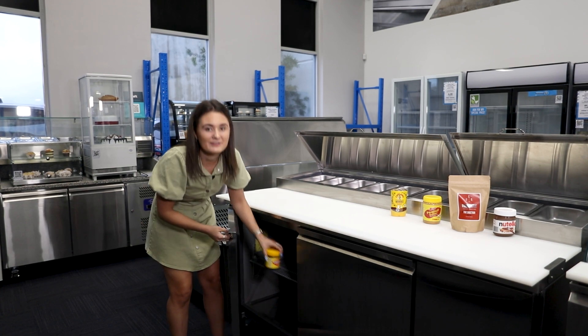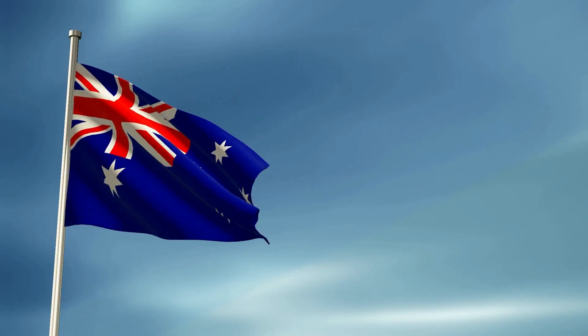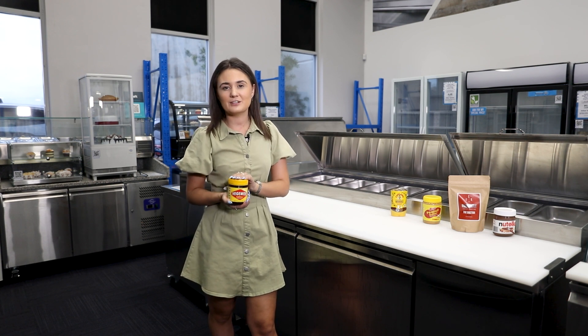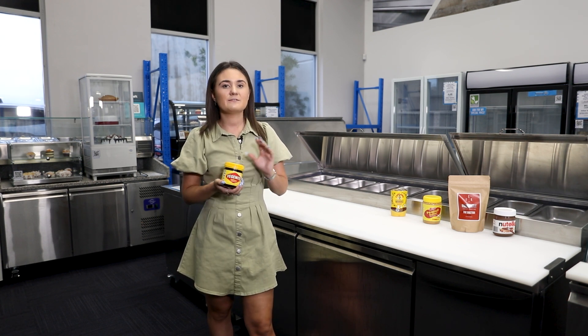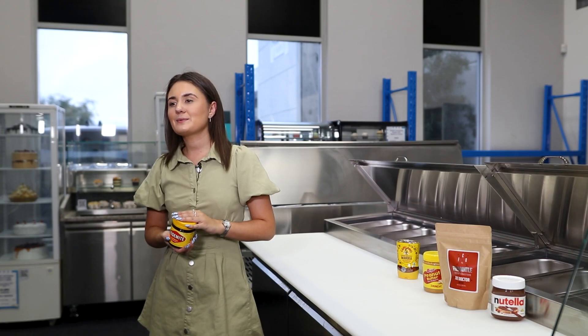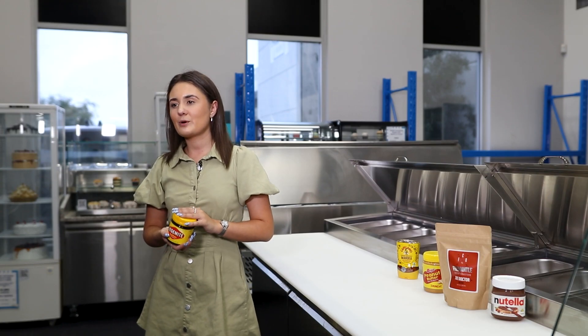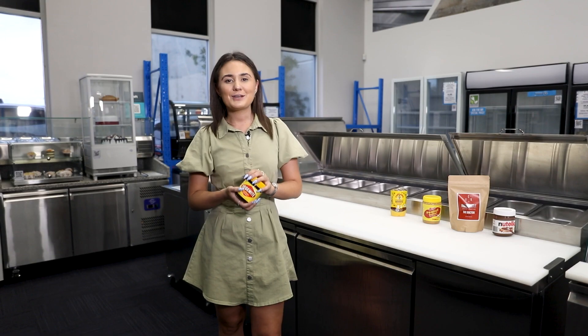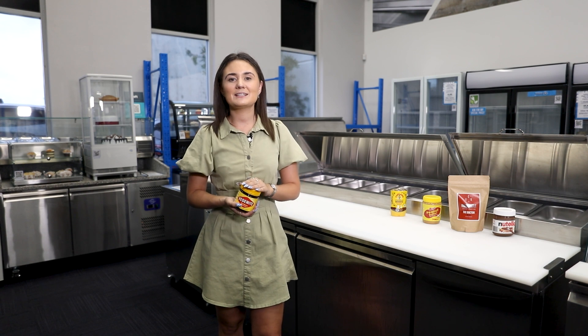Last but not least, an Aussie favorite — Vegemite. Aussies love Vegemite, but there's a big debate whether this should be kept inside the fridge or outside the fridge. Just like peanut butter, it contains a very small amount of water, so it's unlikely that bacteria can grow. According to the website, Vegemite is a shelf-stable product that can be kept in the pantry right up until its best before date. So don't put it in your fridge, just keep it safe and sound in your pantry.